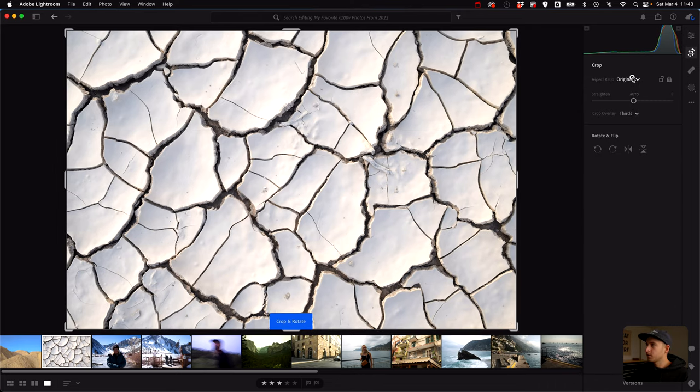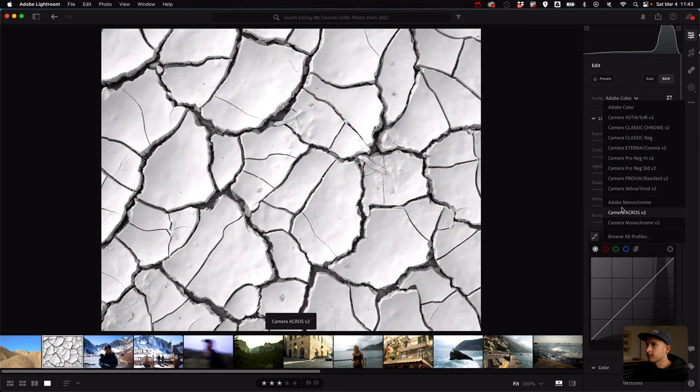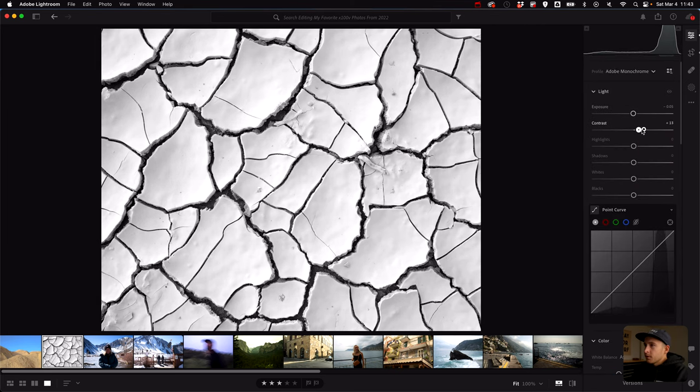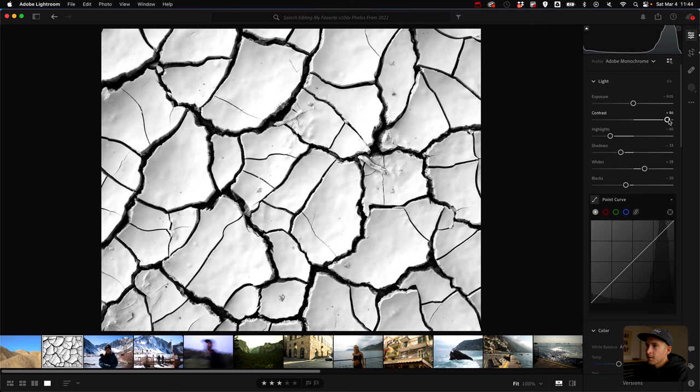Next photo is from the same location. I shot this with intention to put it in black and white. We'll do the crop and then set the profile to Adobe Monochrome — I like it because it gives you the black and white mixer, which is pretty fun. I want this one to feel a little crunchier so I'll up the contrast and drop the highlights. I don't want the clarity to be too aggressive, just make it pop a tiny bit.